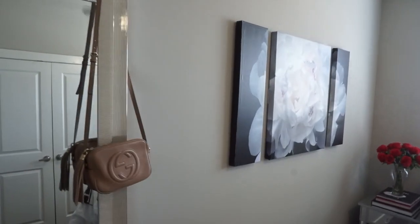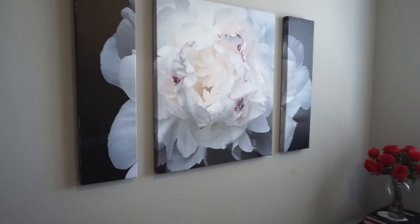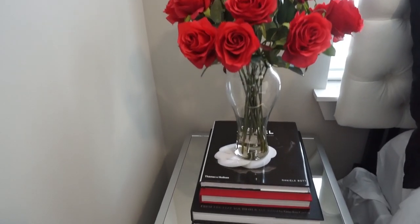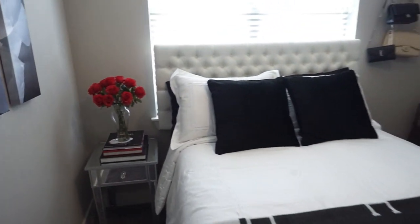When you first walk into my room, to the left I have my full-length mirror, and next to that is a picture I found on Wayfair that matches the theme — it's just a black and white flower. Next to that is my nightstand, also from Wayfair, mirrored, with some faux roses, a Chanel book, a Cartier book, and a Vanity Fair book on top, with some stuff stored in the little drawer.